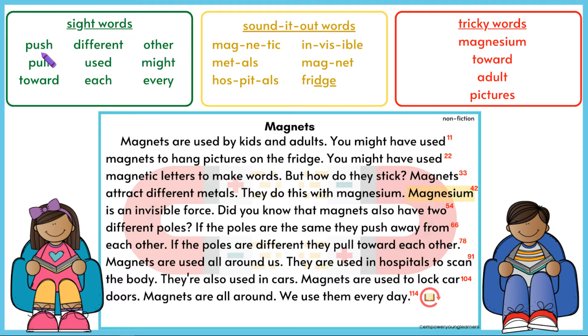First, let's read the green sight words. Push, pull, toward, different, use, each, other, might, every.